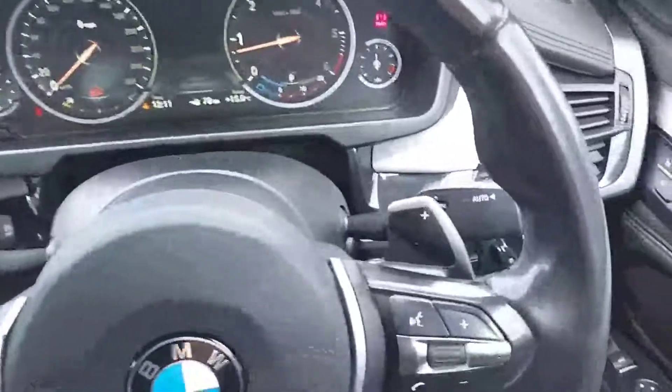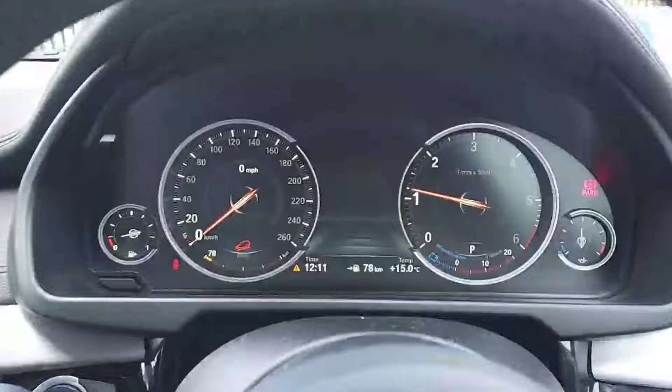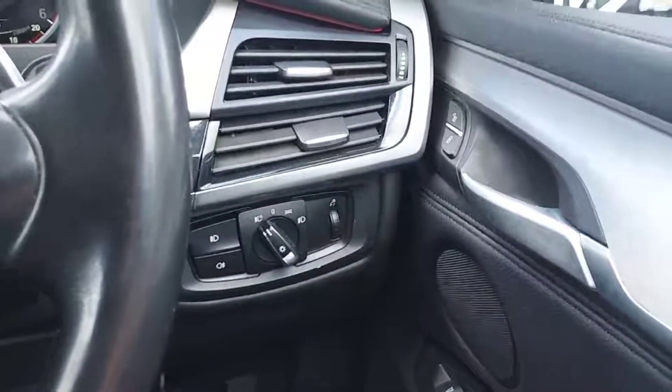Moving over, we have a really nice M Sport multi-functional steering wheel with flappy paddles and a really nice digital dash. We also have automatic headlights along with automatic wipers.